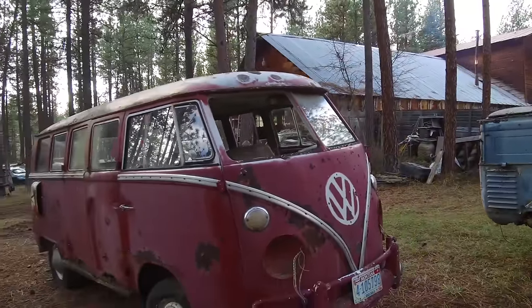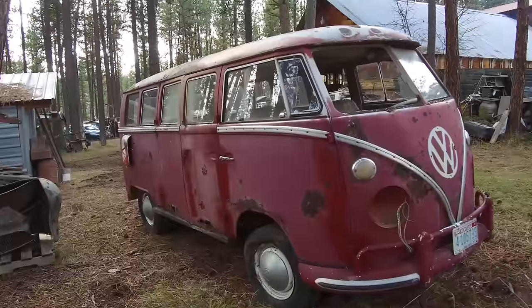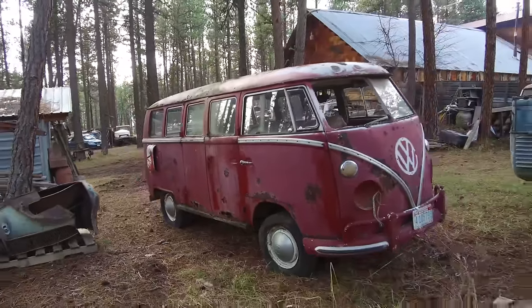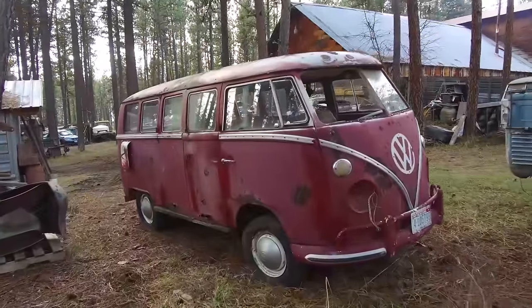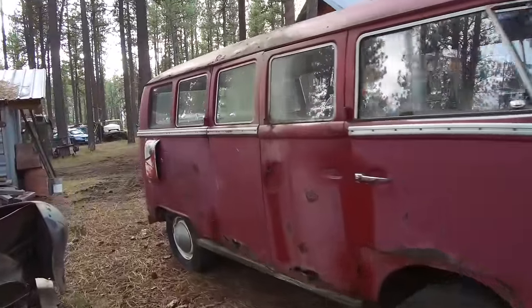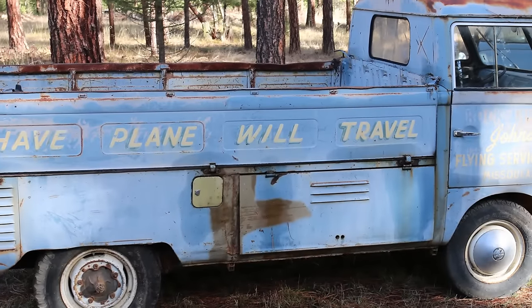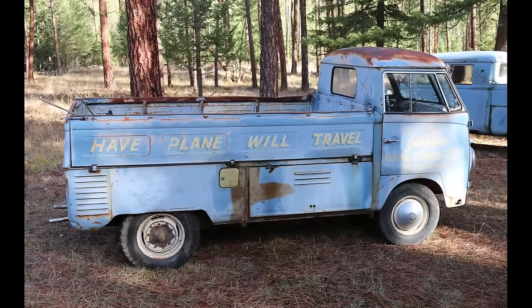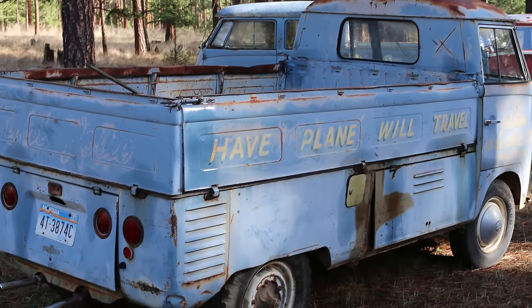Leroy had purchased this property in 1977, so this is nearly 40 years worth of collecting. He's actually gotten rid of quite a few cars in the past few years. One of the things he got rid of recently — I think it was last year — was a 1990 Vanagon Syncro full camper, and he had actually sold that for a pretty good deal.